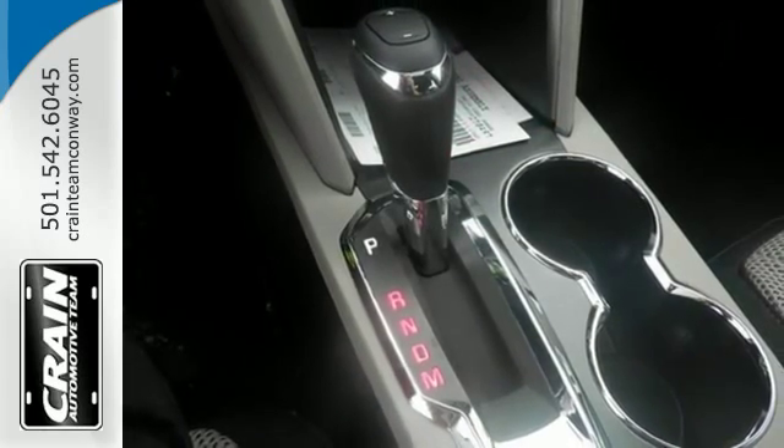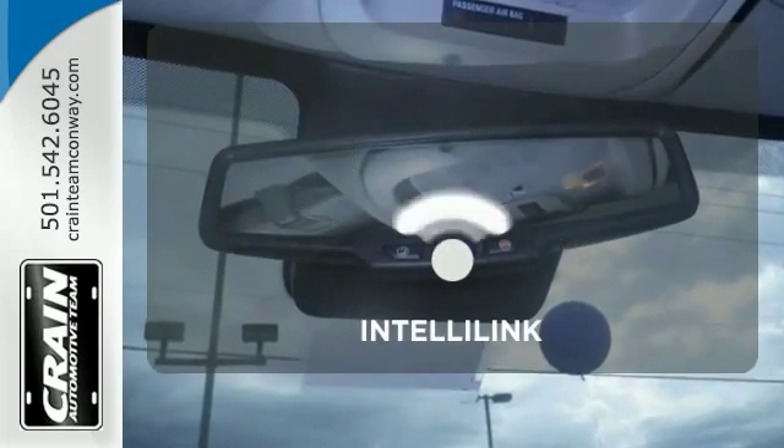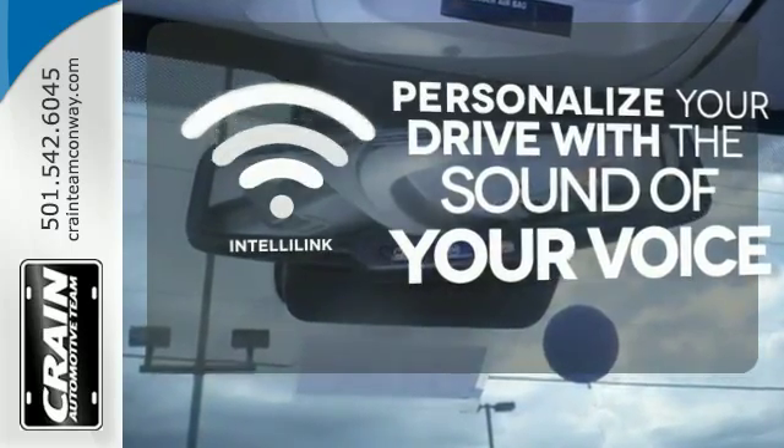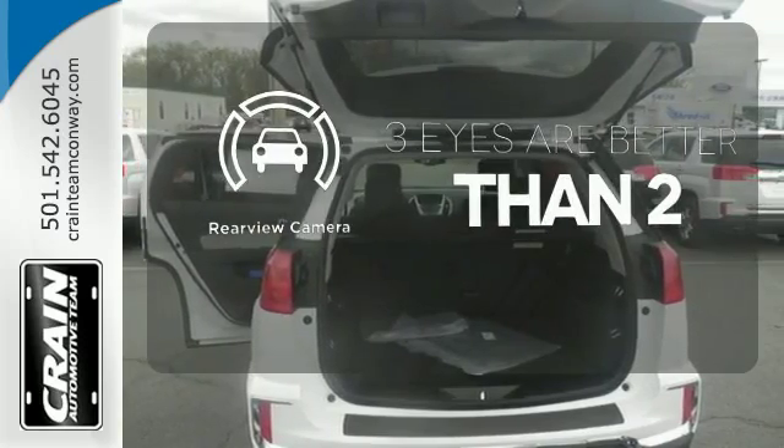To protect you and your precious cargo, there are six airbags along with OnStar, a backup camera and StabilaTrac. Select the perfect temperature with the climate control. Personalize your drive with the voice-activated IntelliLink system. The backup camera gives you a clear picture of what's behind you.